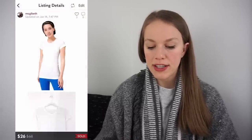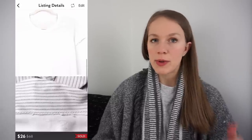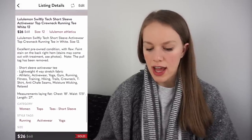Next is another Lululemon sale — the Swiftly Tech short sleeve top in white, size 12. I love picking up Swiftly tanks, short sleeves, and long sleeves at the bins. They sell quickly and consistently, not for a ton of money, but there's a good customer base seeking out that style. Got it at the bins for 99 cents, listed for $38, sold 30% off for $26 with discounted shipping, giving me a gross profit of $18.09 after only three days.